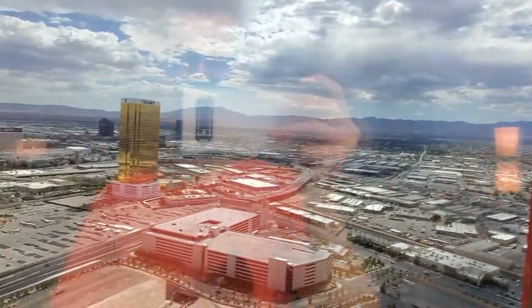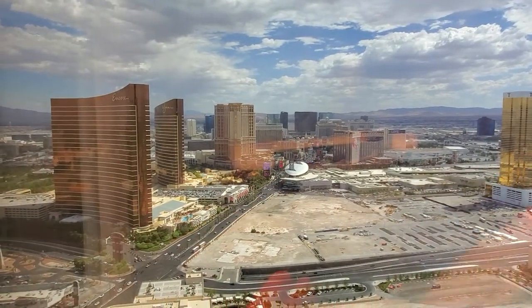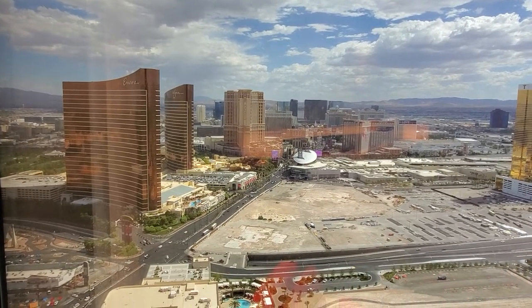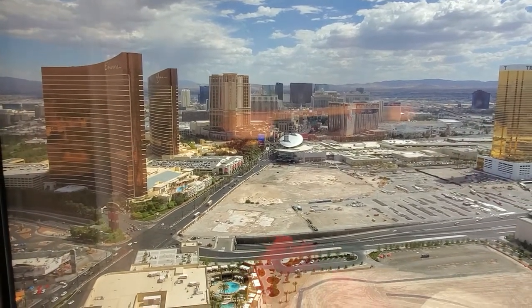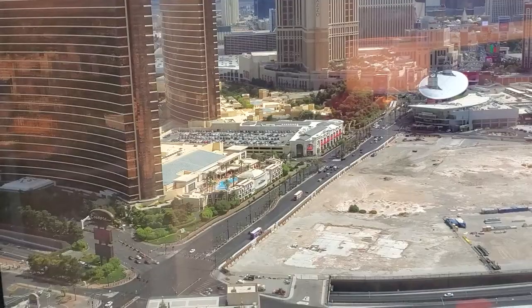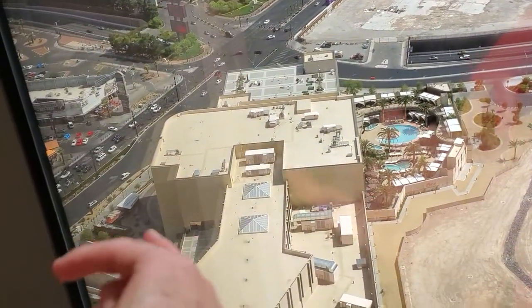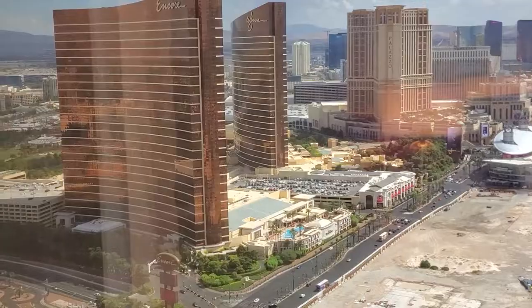Here we are facing west. A bunch of hotels you can see, and you can see planes taking off at the airport. The Wynn and Encore right here — the Wynn and Encore used to be the north end of the strip. However, now with Resorts World and the Hilton Grand Vacations, it extends up to the Strat Hotel. The Strat used to be off the strip or north of the strip, but it's been extending up there for a long time. You can see construction on the side of the road — they're extending and widening the sidewalks.